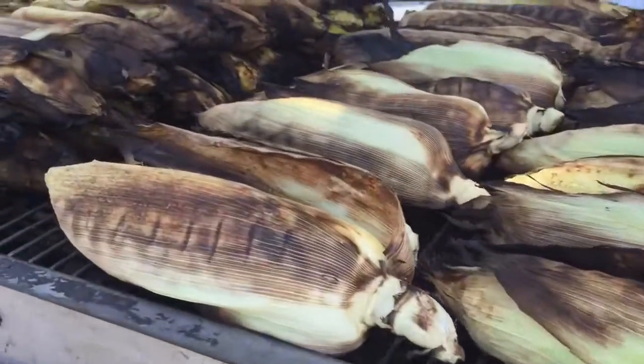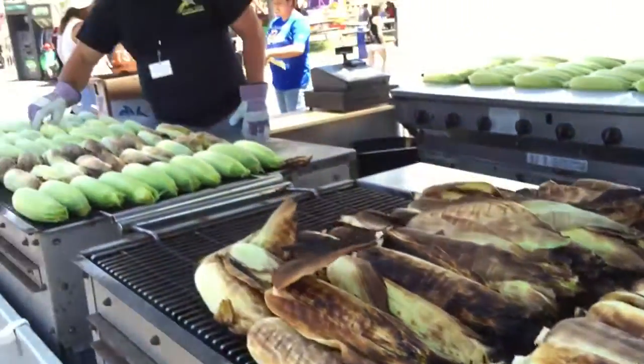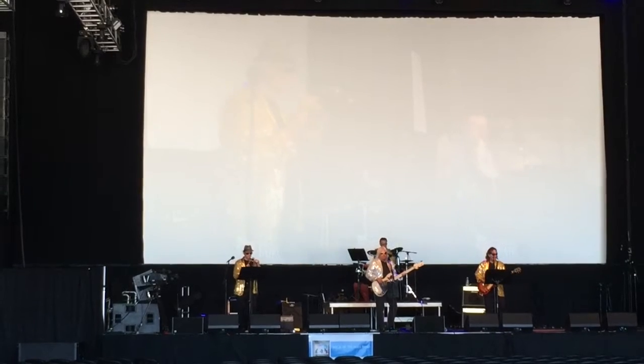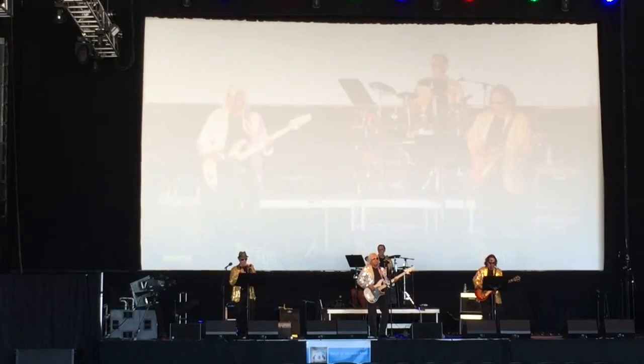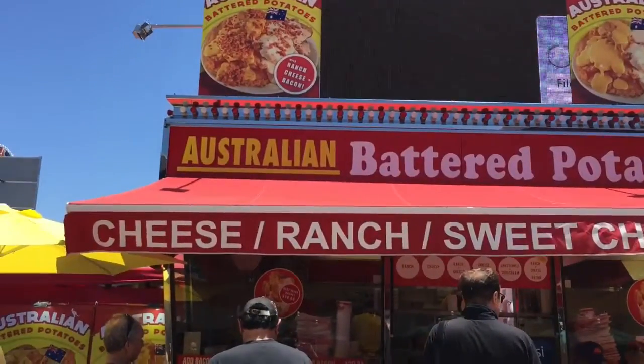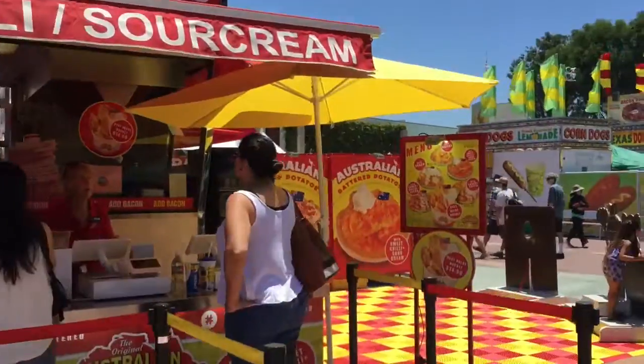How you doing? Maybe everybody have a little bit of coffee. This is one of my favorite things here — the Australian Battered Potatoes. These things are awesome.